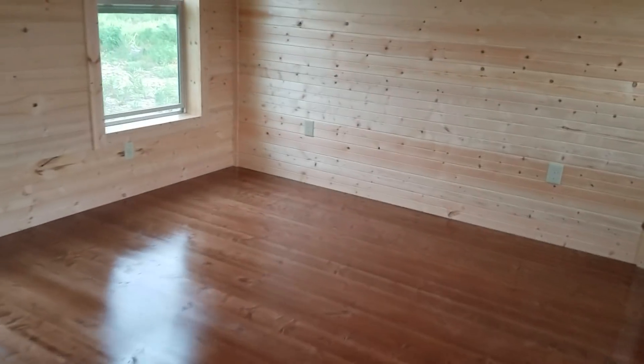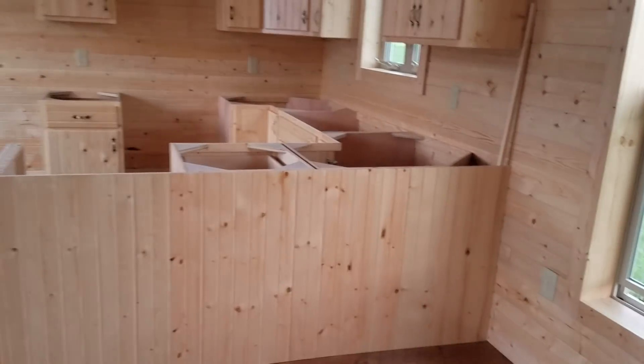So again, this unit is called the Whitetail 2, and the 2 designates it as a two-bedroom. This unit is almost ready to be moved to your location and will be available very shortly.